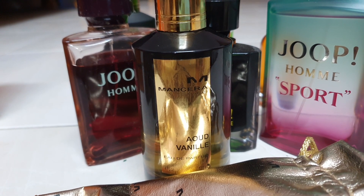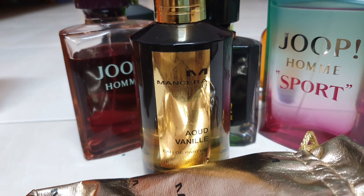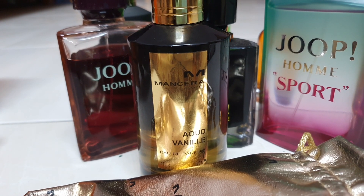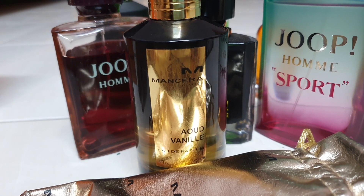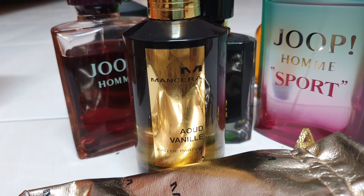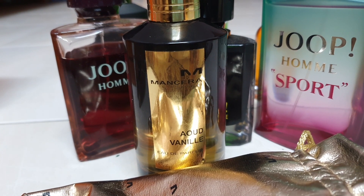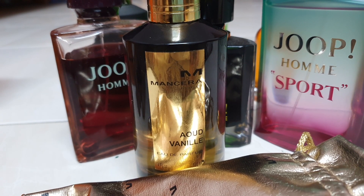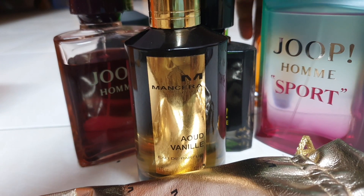I actually wanted to go for Gold Incense, but it was not in stock on the day, so I sort of went for this Oud Vanille because some people said it's kind of nice — it's got a rich, dark vanilla flavor. I was taken aback because I knew Mancera to be very strong in projection and longevity, especially due to my experience with Red Tobacco. That's a bang of a fragrance, very in-your-face.